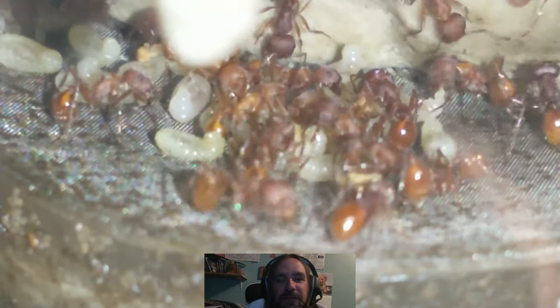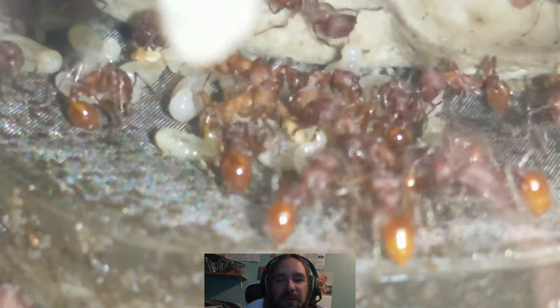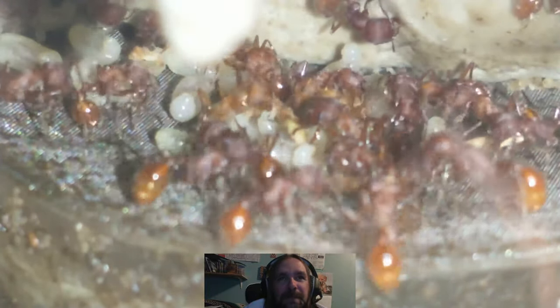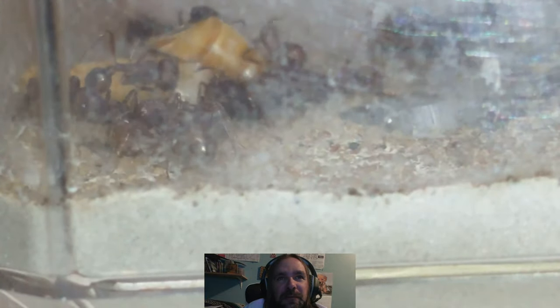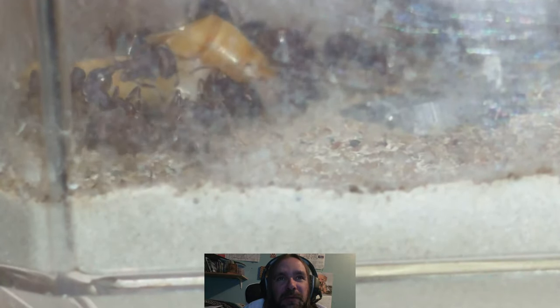I've been giving these guys mostly just grass seed, and then once in a while I'll give them a mealworm. As you can see right there, I cut up a mealworm for them and they're eating on that.